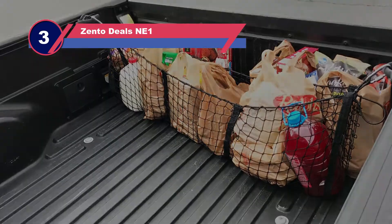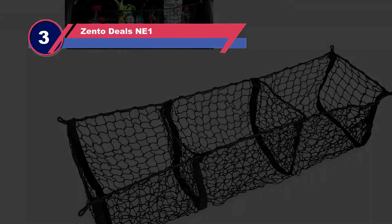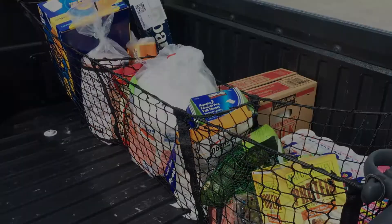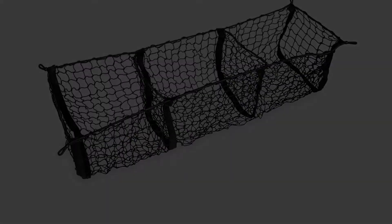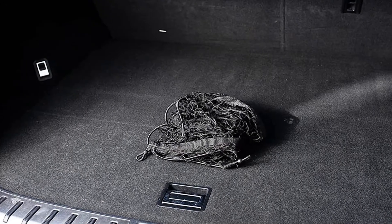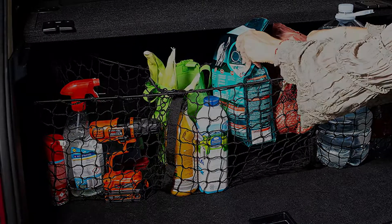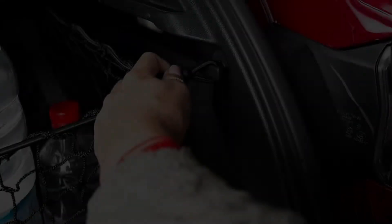Number three: Zento Deals NE1 tailgate net. Made for the everyday person, the Zento storage net is a mesh pocket organizer for your precious cargo. This product is designed to fully secure the cargo space in a vehicle. The three-pocket system lets you keep your things organized, making it unique from other products on this list. This storage net is expandable from 44 inches to 55 inches and can be adjusted 12 inches in both depth and height, allowing it to fit most vehicles. The fiber of this tailgate net is okay but not the best — that is something they should work on.